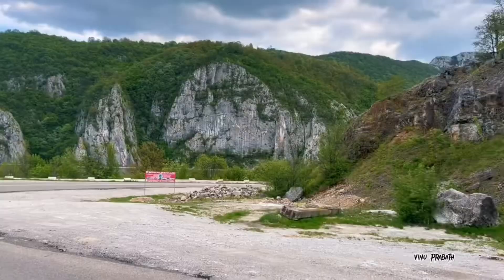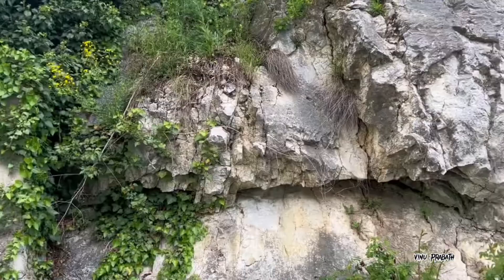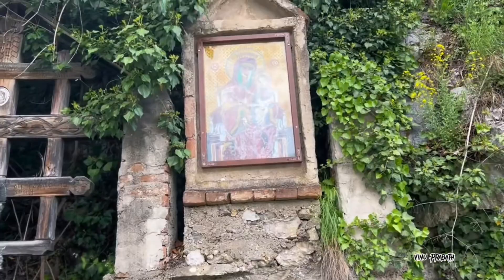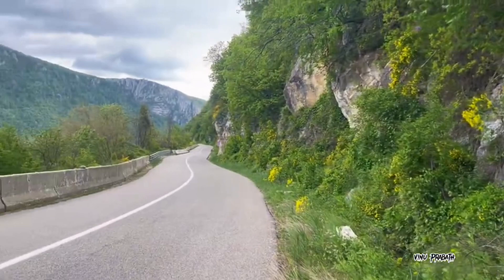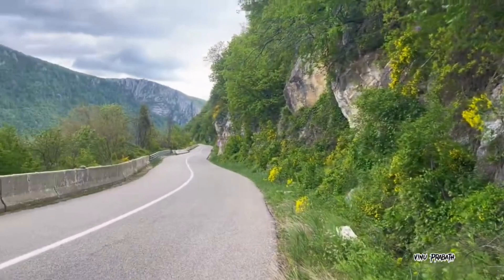The Decebalus Face Sculpture, also known as the Decebolus Rex, is a remarkable work of art carved into the rocky cliffs of the Danube River in Romania. This monumental sculpture is a testament to Romania's rich history and serves as a symbol of national pride and identity. In this essay, we will delve into the history, significance, and cultural importance of Decebalus' face sculpture in Romania.